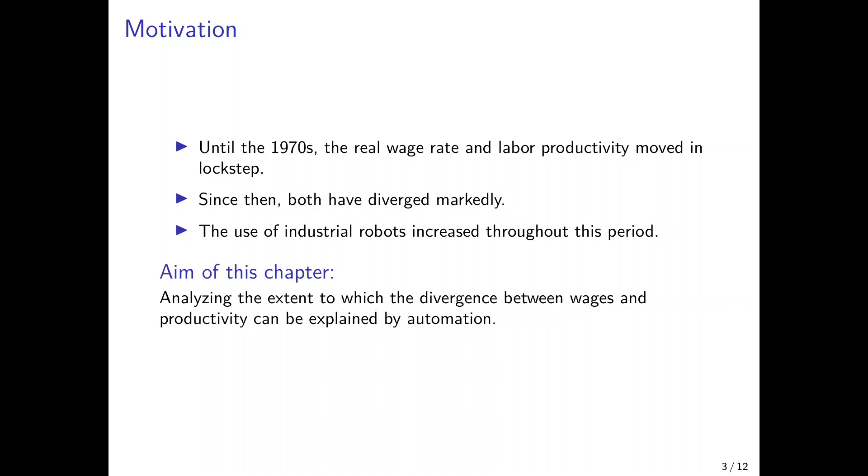It's perhaps a coincidence, but it's interesting that at the same time, the number of industrial robots increased quite strongly. Industrial robots were invented in the 1960s — the first firm that deployed them was General Motors in 1963. Since the 1970s and 80s, there was constant growth in the number of industrial robots, and in the last two decades their number increased quite strongly. The aim of this chapter is to analyze the extent to which this divergence between wages and productivity can be explained by automation in terms of the use of industrial robots.